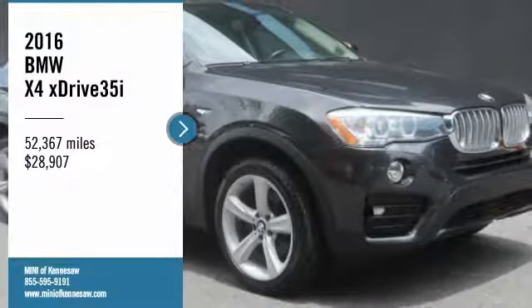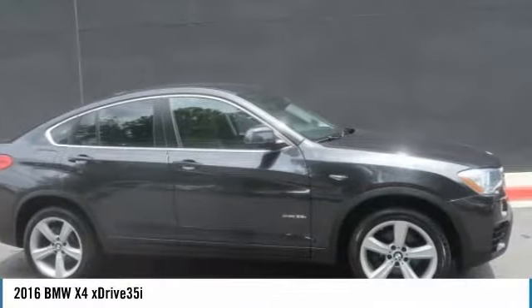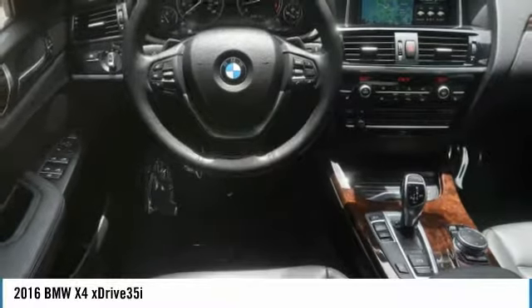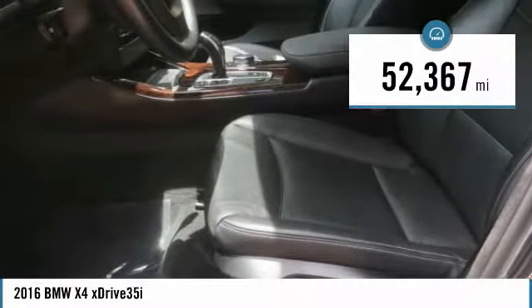Looking for the right vehicle? Check out the 2016 BMW X4. The BMW X4 provides excellent handling and comes standard with all-wheel drive. The X4 has an attractive interior which is outfitted with extremely high-end materials and is priced below $30,000. This vehicle has less than 55,000 miles.